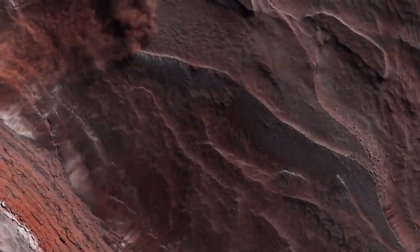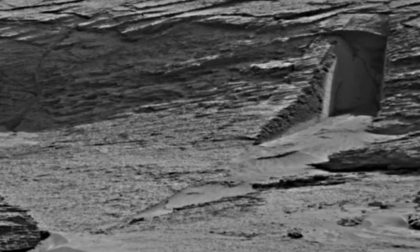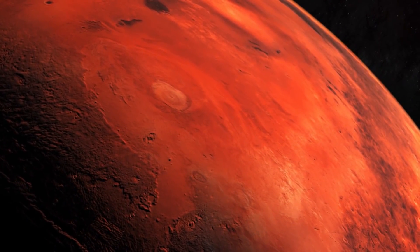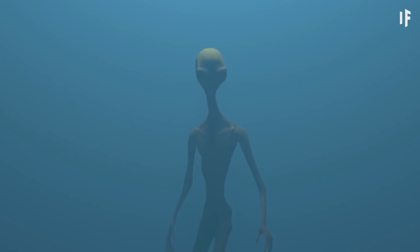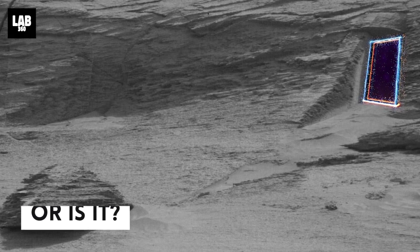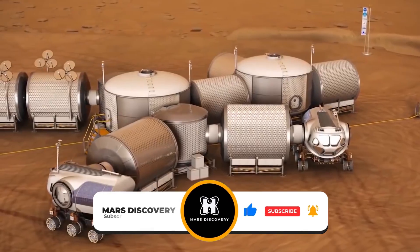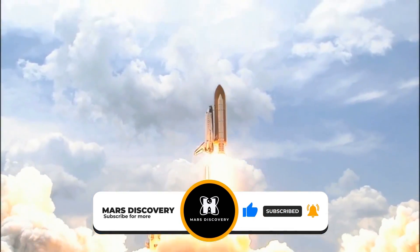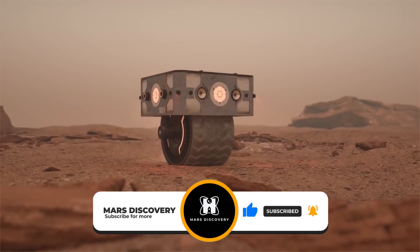There are a lot of theories going around concerning this door, but there is no way to prove the truth of those theories. However, one thing that is clear is that it is not a door to an alien underworld — or is it? What do you think this mysterious doorway really is? Feel free to share your thoughts down below. Don't forget to subscribe to our channel Mars Discovery and hit the bell icon for more intriguing content. Thanks for watching and I'll see you in the next video.